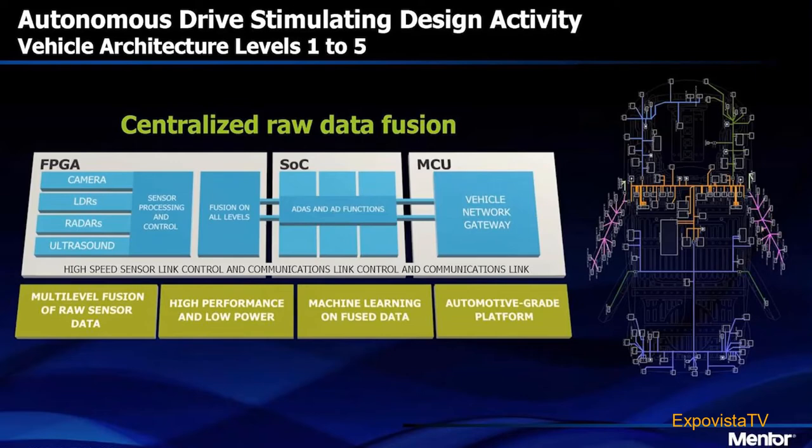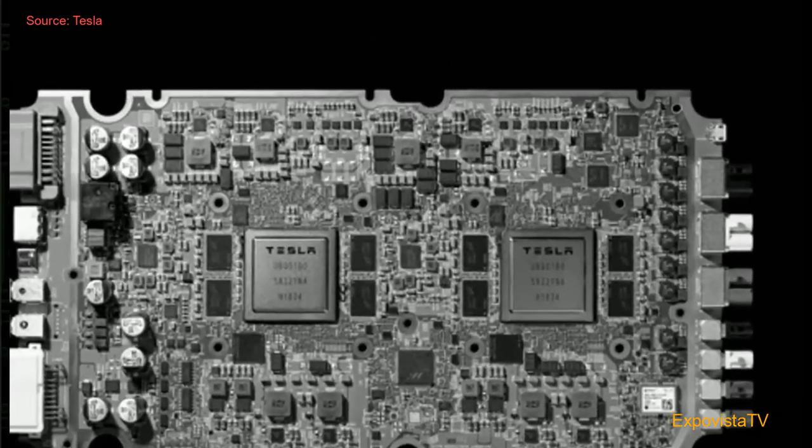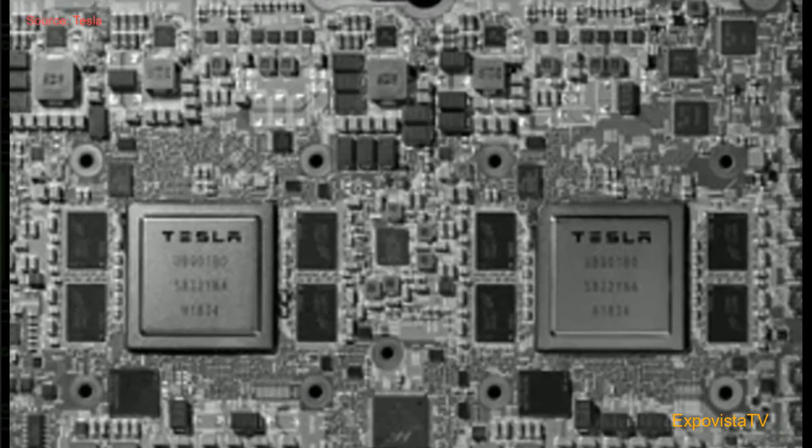All of these sensors generate a huge amount of data that can only be processed with very powerful microchips capable of executing very specific tasks. This is also the reason why for companies like Tesla it is more convenient to produce a chip in-house from scratch.